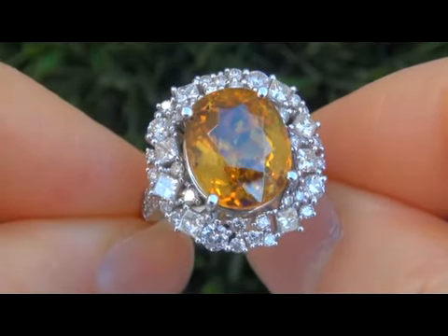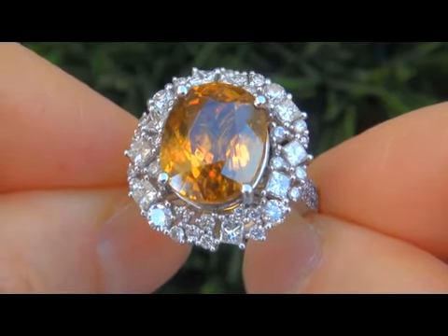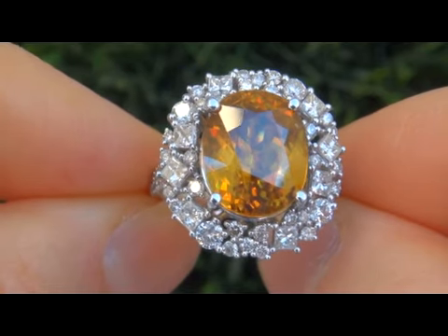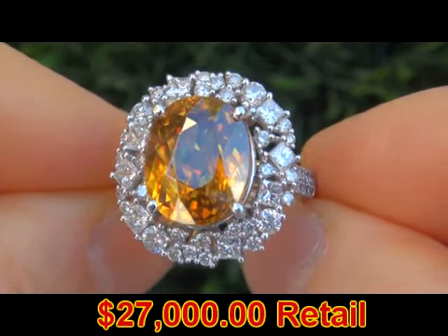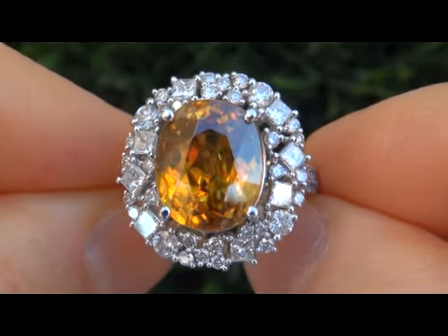This Sphene was recently evaluated by GIA, which is the world's foremost authority in gemology, and the report will be included for the winning bidder. In today's market this ring is easily worth over $27,000 retail and our consignor is hopeful to recover at least $18,750, so please make your best bid.